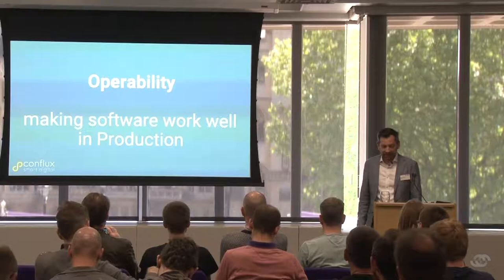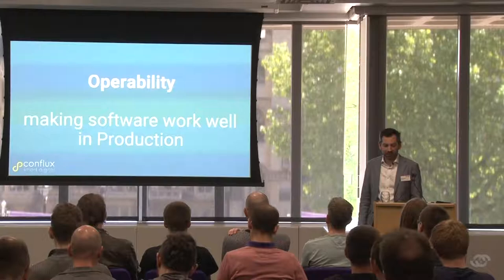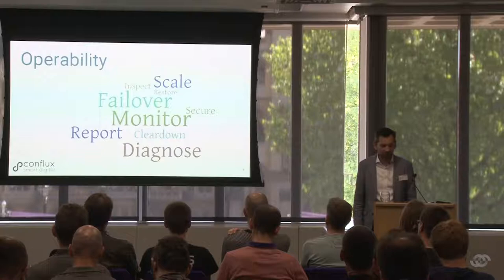Operability is a very straightforward concept — it's about making software work well in production, in the real environment, with a focus on actually making it work where it matters. You have to think about all sorts of things: scaling, restoration, failover, monitoring, clear down, diagnosing — all these are related to operability.